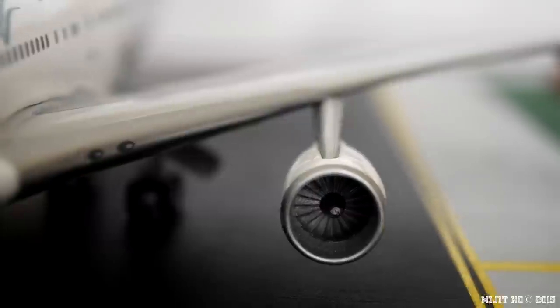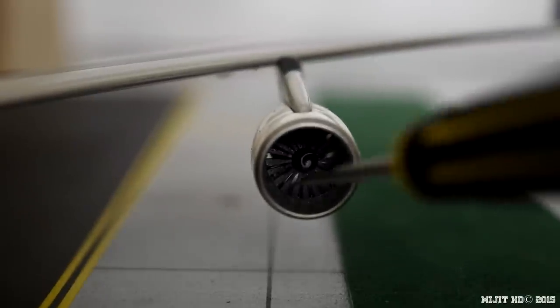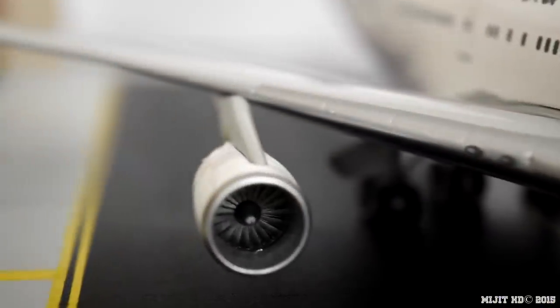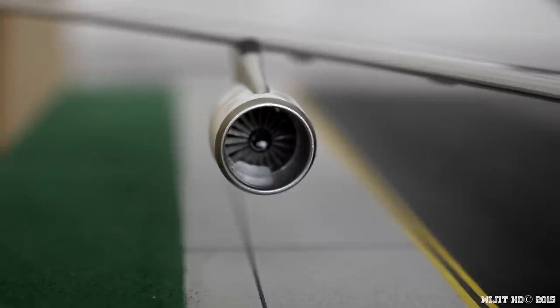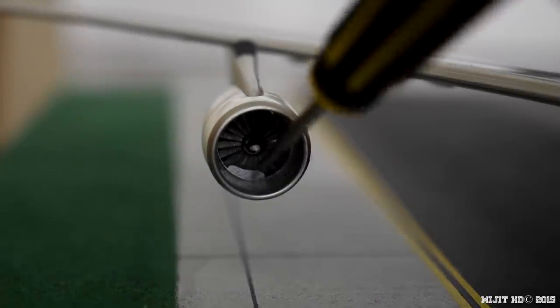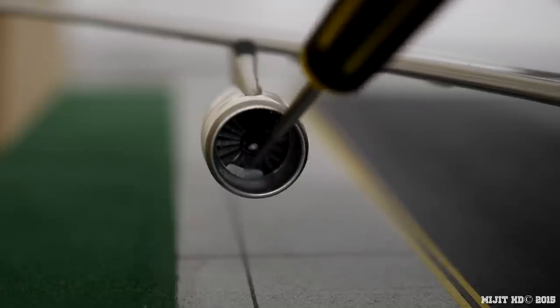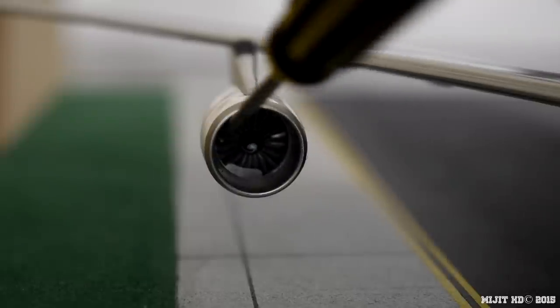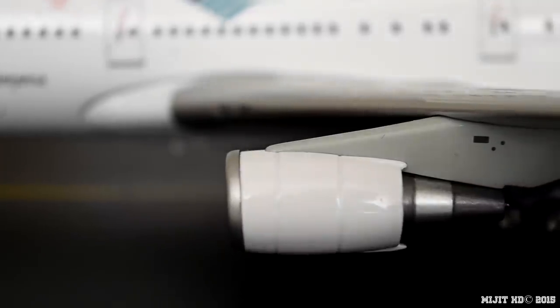Let's take a look inside the engine — you can see it's spinning. That one spins quite easily. This other one has a bit of paint or residue inside it that hasn't been removed, so it can't spin as freely. But you get the idea — both engines do spin.